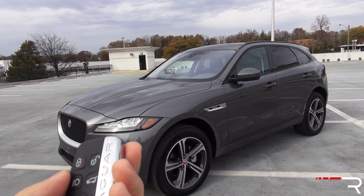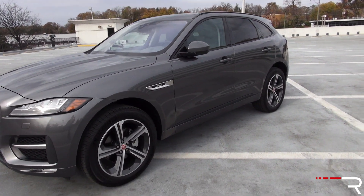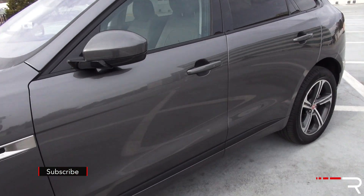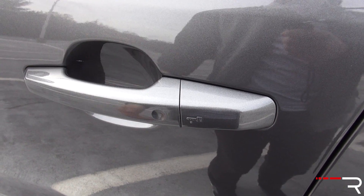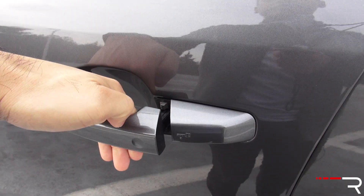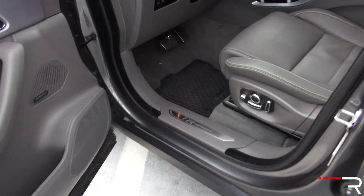When you lock the door, just push the lock button and the mirrors also electrically fold. There's also a sensor on the door handle — as you approach the Jag, just rest your finger there and it locks the door for you. To unlock it, there's a sensor on the back of the handle — just touch the back of the handle and pull the door handle and it'll unlock the door for you.